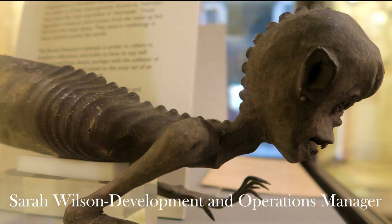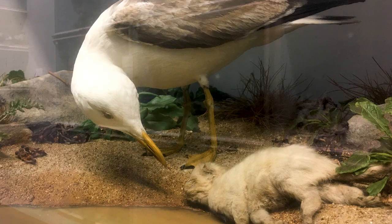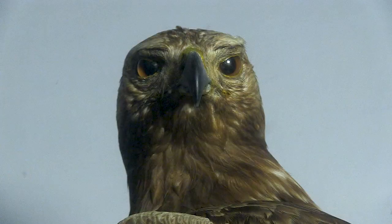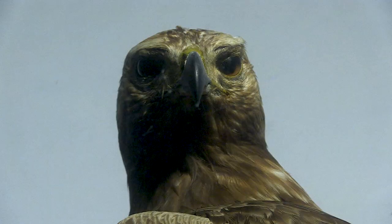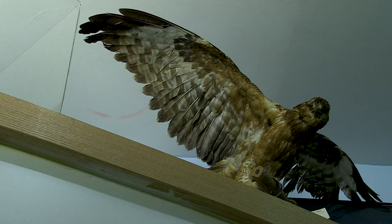Some children will be scared by things you wouldn't expect — like a bear will scare them, but they can cope with a seagull pecking a sheep's eyes out, whereas others really don't like that at all. Generally, I think children like nature and they're interested. They can cope with the fact that these are dead creatures; they don't really see them as dead, and they can engage really well.